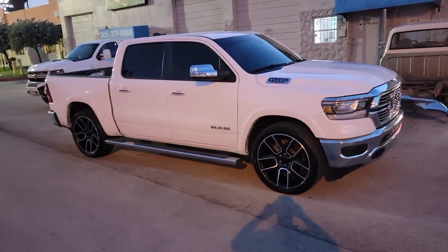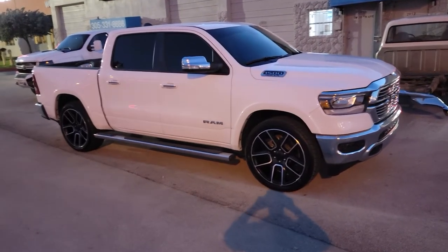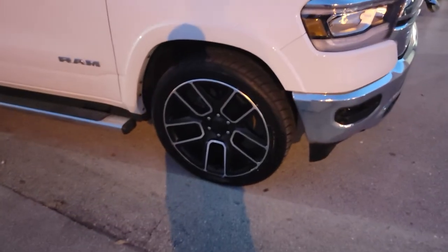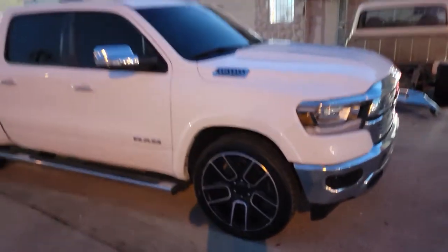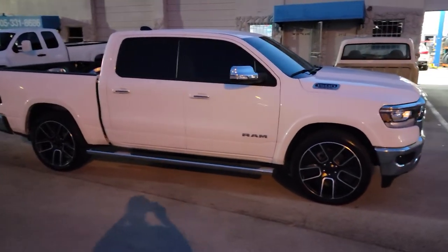Right now we're looking at the brand new Ram 1500 — no Dodge anymore — with 24-inch factory reproductions. Great looking wheel, it came out really nice. If you're looking for the factory look, the 24 is really good. We've got the 295-40-24 tire.